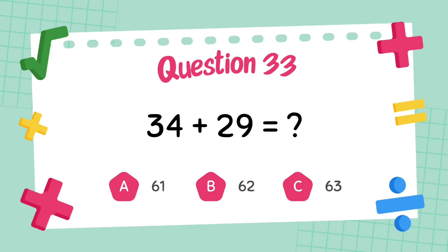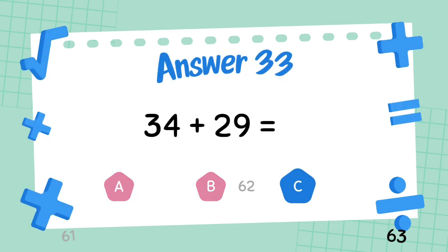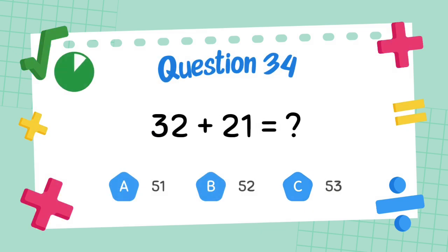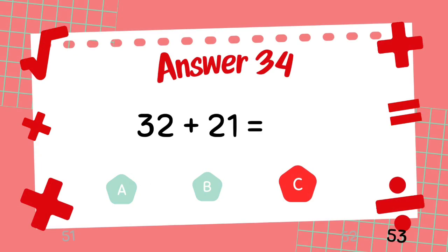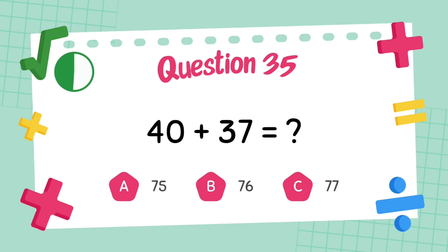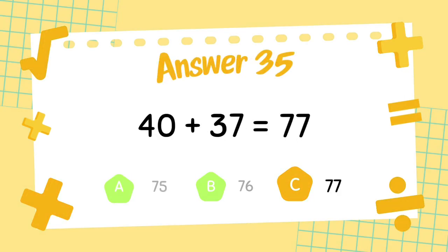What is 34 plus 29? The answer is 63. What is 32 plus 21? The answer is 53. What is 40 plus 37? The answer is 77.